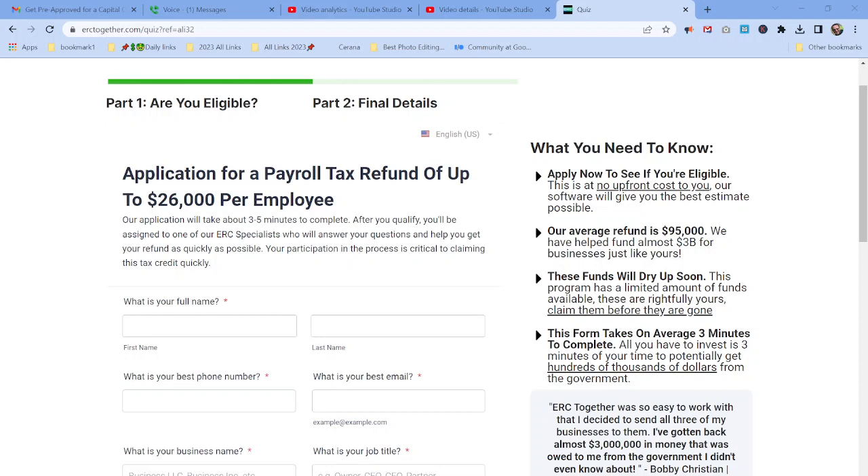The application will take three to five minutes to complete. After you qualify, you'll be assigned to one of their ERC specialists who will answer your questions and help you get your refund as quickly as possible. The process is critical to claiming your tax credit quickly.